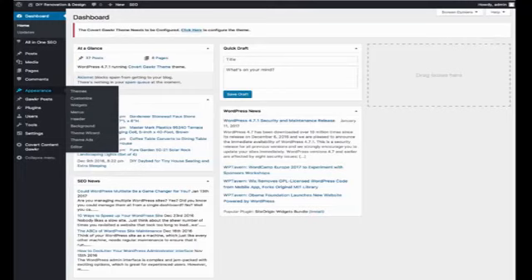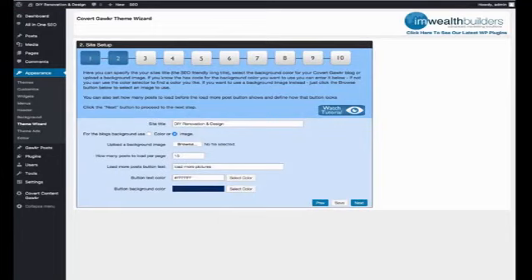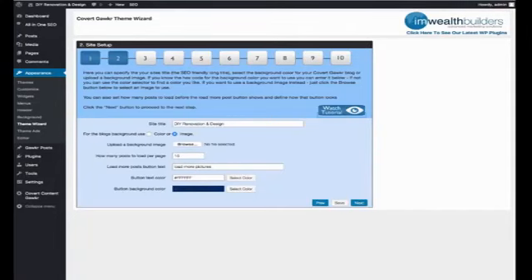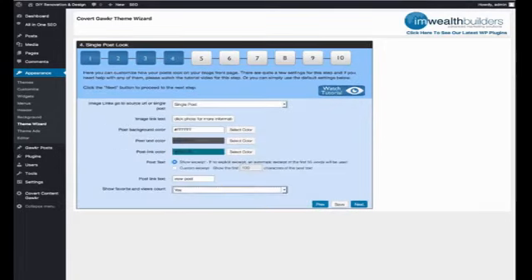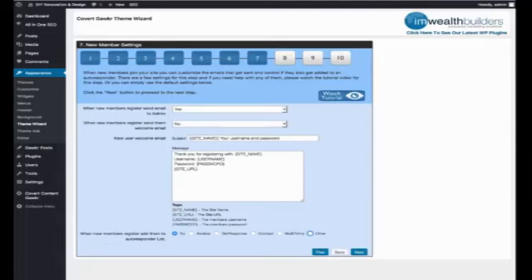Going into the admin area, we can go into the theme wizard, and I'll show you exactly how Covert Gawker works. We have our usual step-by-step wizard here for setting up the theme and editing, complete with tutorial videos that will autoplay when you click the button inside the admin area, so you get the information you need right where you need it. It's a very simple step-by-step setup to change the colors and anything else about the site you want. Here's a welcome email that will be automatically fired when new members sign up — you can put an ad or a link in here. You can also see how new members who register are added to your autoresponder list.